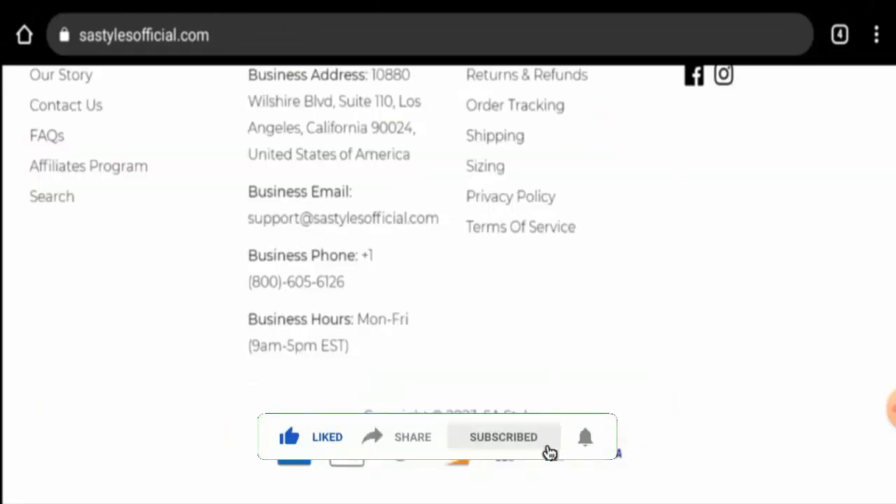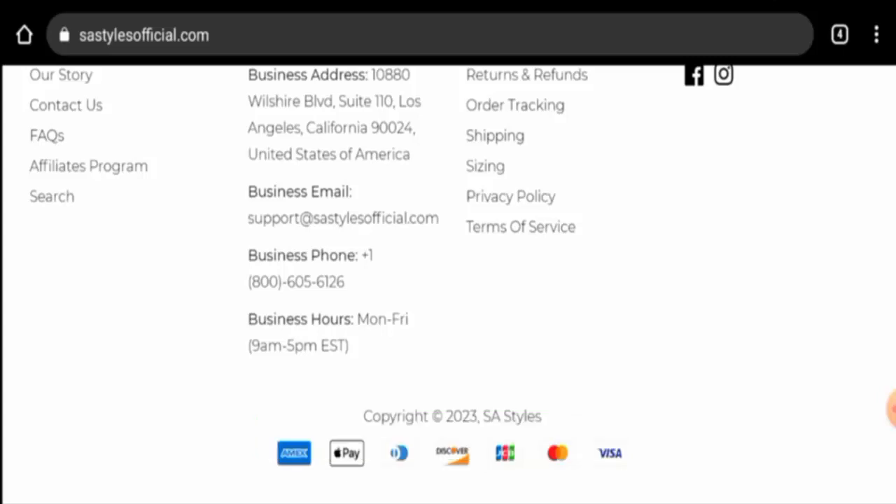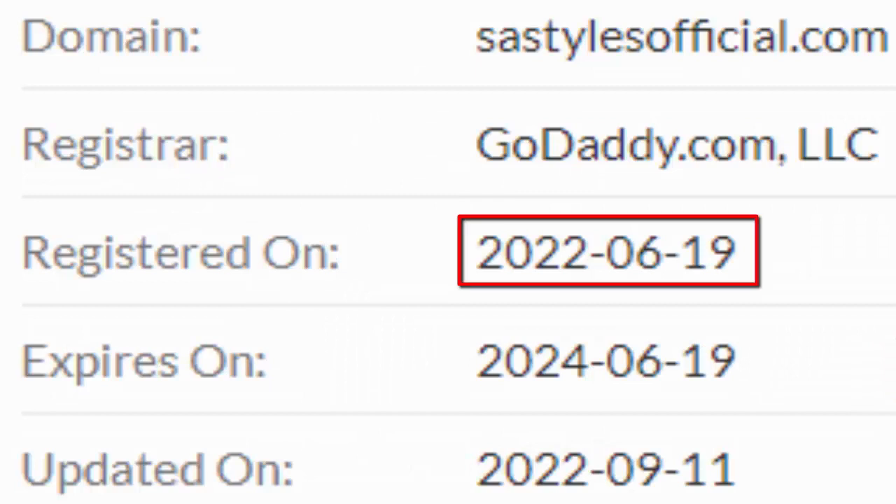We will now talk about the legitimacy factors, with the help of which you can judge whether this website is legit or a scam. This website is secured by the HTTPS protocol and SSL integration to keep details and transactions safe, which is a good sign. The website was created on 19 June 2022.